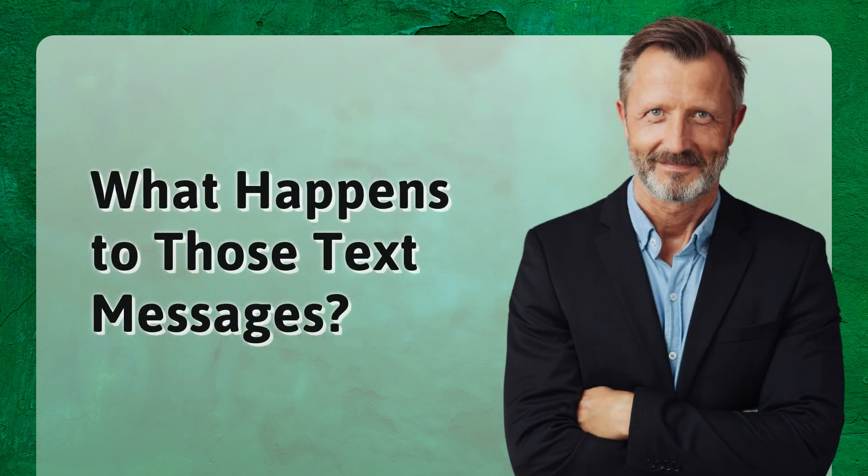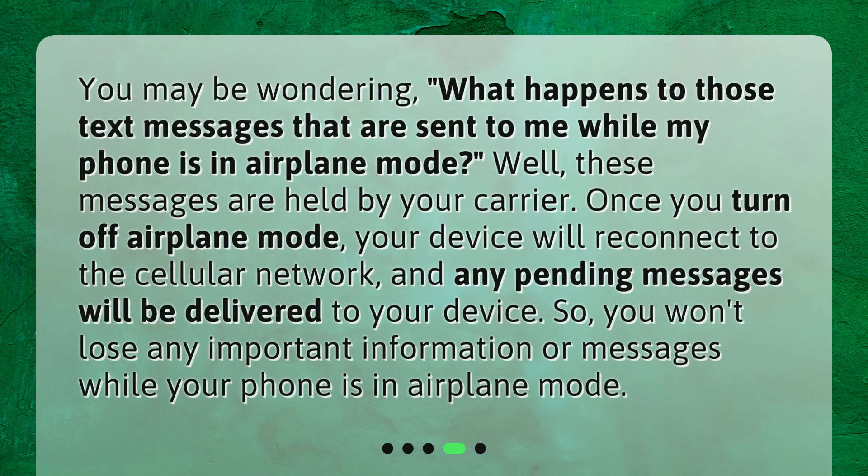What happens to those text messages? You may be wondering what happens to those text messages that are sent to you while your phone is in airplane mode. Well, these messages are held by your carrier.